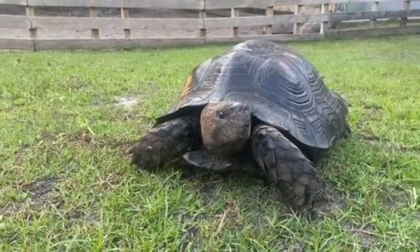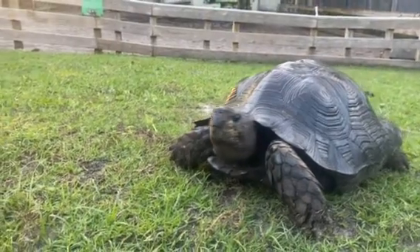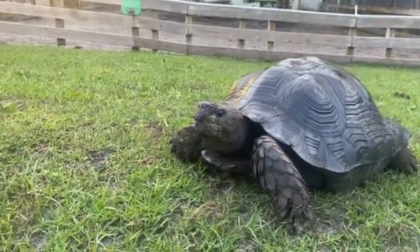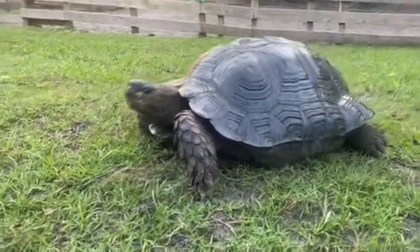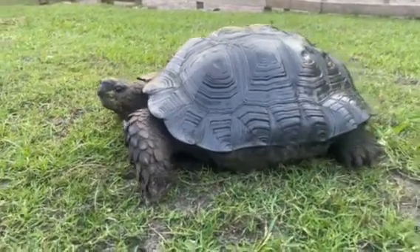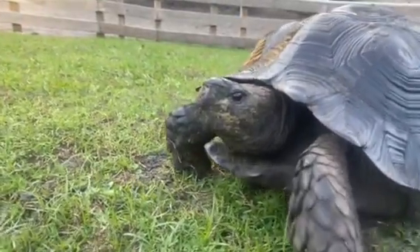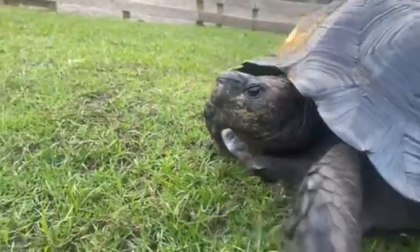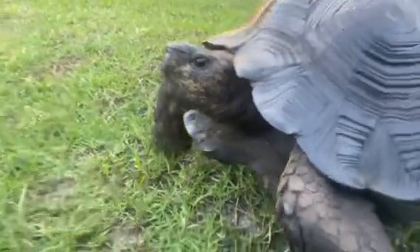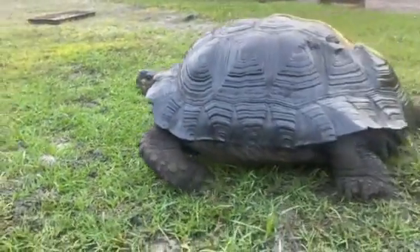Hey, how's it going everybody? This is Mario from Florida Iguana and Tortoise Breeders, and today I want to update you guys on our male black mountain tortoise. We have a male measuring in at 21 inches. He just finished eating, so what you see on his face is some Missouri Chow — shoutout to Missouri Chow. He's nice and full.